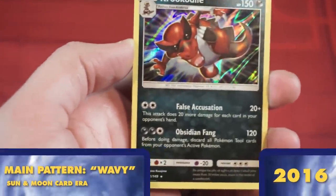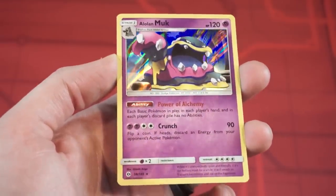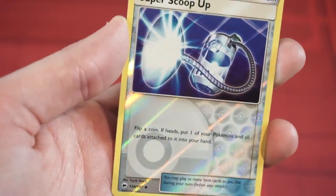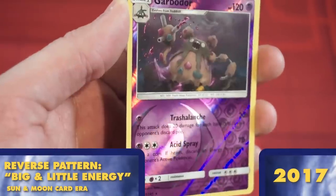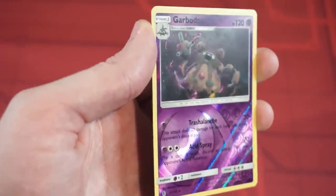Now that we're in Gen 7, we get another new main pattern. It's subtle and similar to Gen 6, but with wavy streaks instead of straight lines — I like to think this was made to resemble the waves of the Alolan shores. Sun and Moon also breaks a long reverse holo trend by giving us something slightly different. It's still Energies and Pokeballs, but this time the design features one huge stamp to the left and tons of smaller ones to the right.